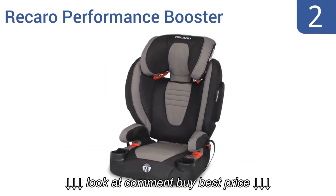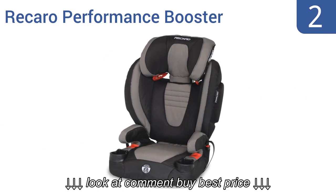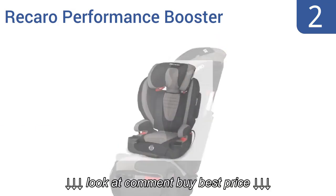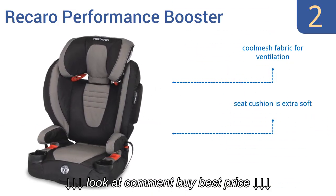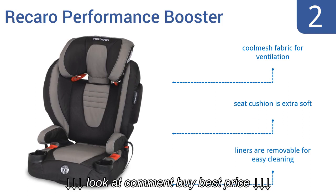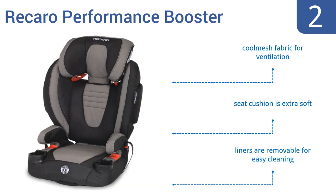At number 2, the Recaro Performance Booster is designed with racing-inspired side impact protection technology. Its side wings and 11-position headrest all work together to protect your child's head, neck, face, torso and pelvis from injury. It features cool mesh fabric for ventilation, an extra soft seat cushion and removable liners for easy cleaning.